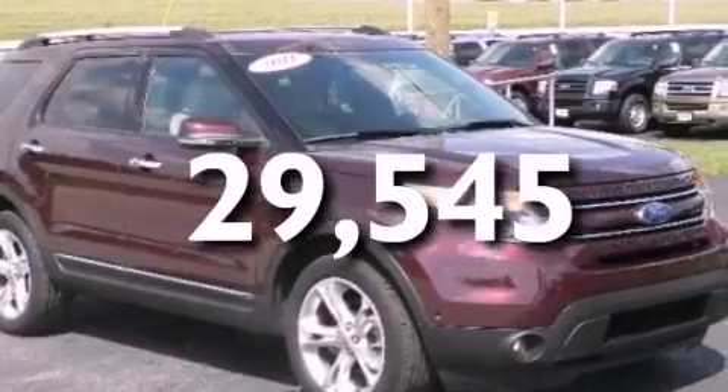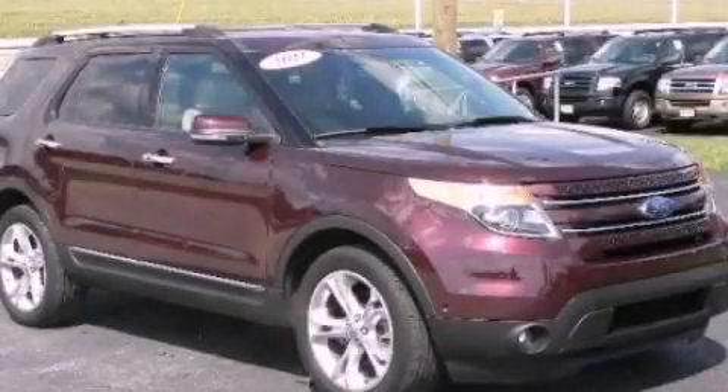This vehicle has fewer than 30,000 miles on the odometer. Contact us today and schedule your opportunity to see this vehicle in person.